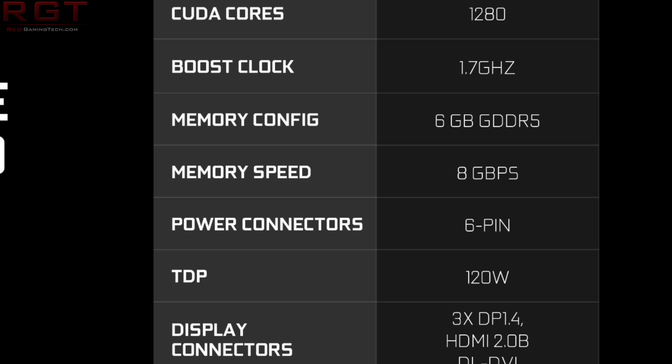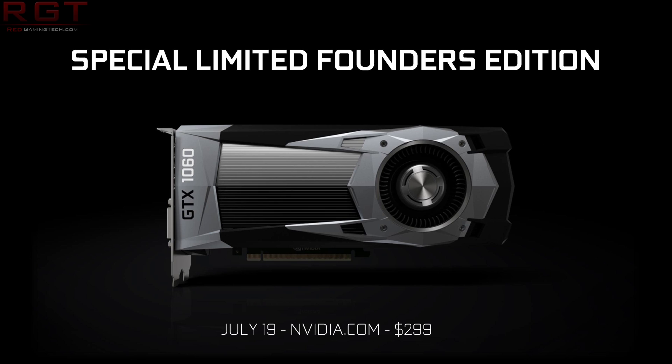If you want the Founder's Edition of the card you can expect to be paying a premium that can go up to $300 US dollars, which is still not bad but definitely going up there. I have a feeling that most folks are going to go with an MSI or whatever AIB.